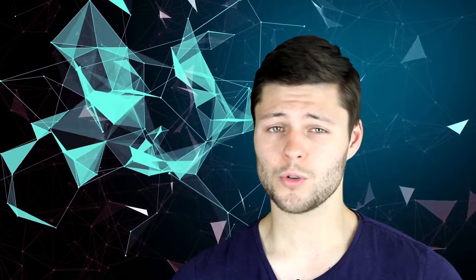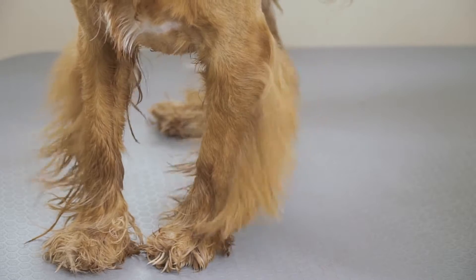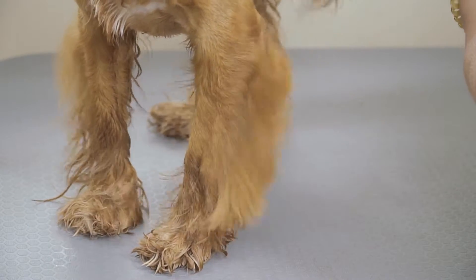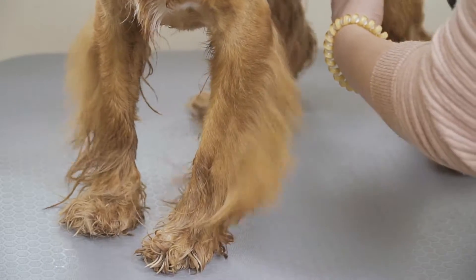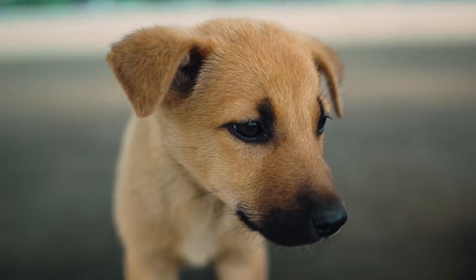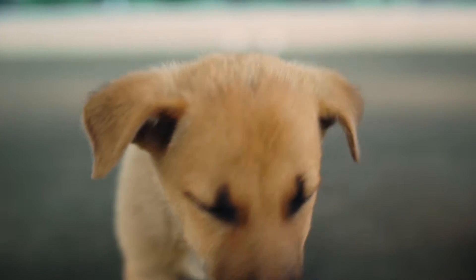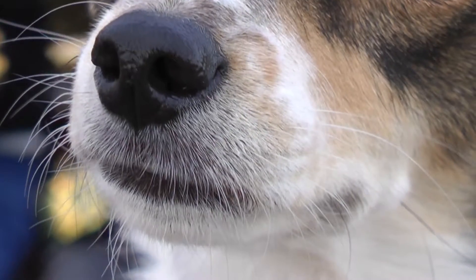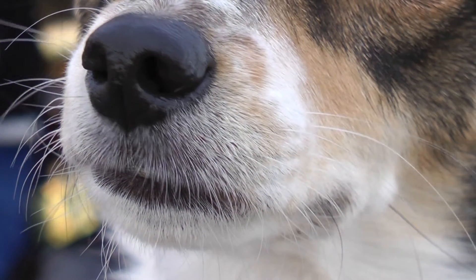While dogs do possess a concentrated number of true sweat glands located on the foot pads, these are not considered to be enough to cool them down to a comfortable level alone due to the small surface area. The same goes for a small collection of sweat glands in a dog's nose, which are highly unlikely to contribute to cooling due to the small surface area.